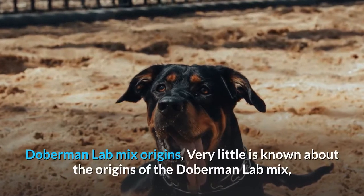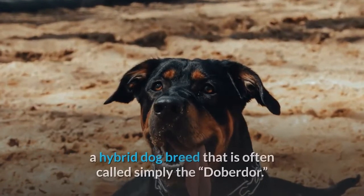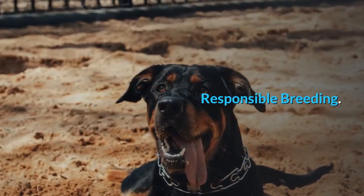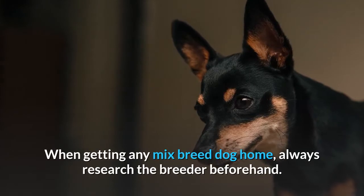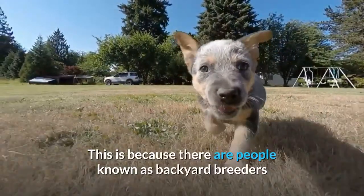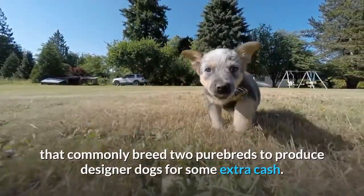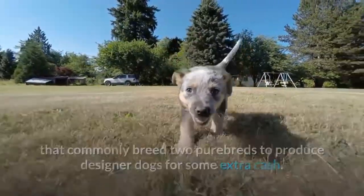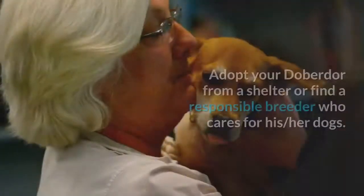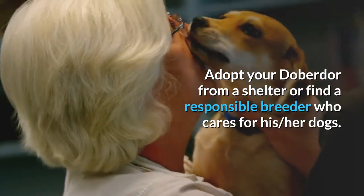Very little is known about the origins of the Doberman Lab Mix, a hybrid dog breed that is often called simply the Doberdor. When getting any mixed breed dog, always research the breeder beforehand. There are people known as backyard breeders that commonly breed two purebreds to produce designer dogs for some extra cash. Do not patronize this activity — adopt your Doberdor from a shelter or find a responsible breeder who properly cares for their dogs.